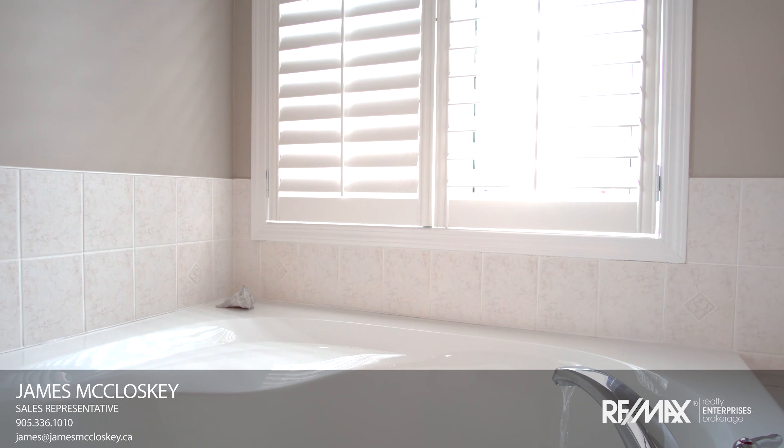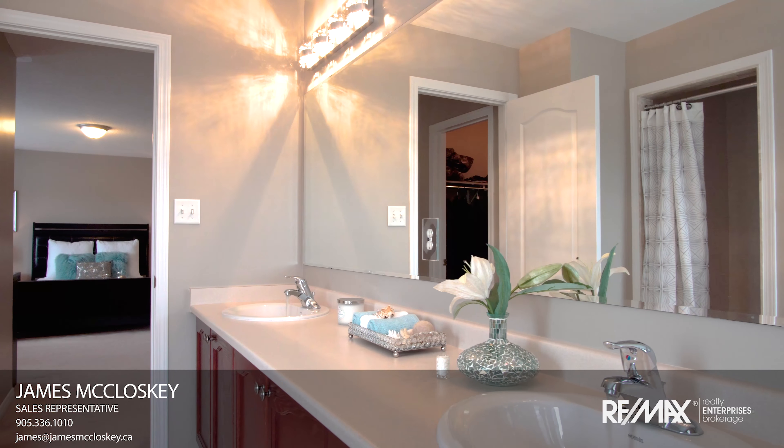Brand new master ensuite featuring deep soaker tub, double vanity and stand-up shower.